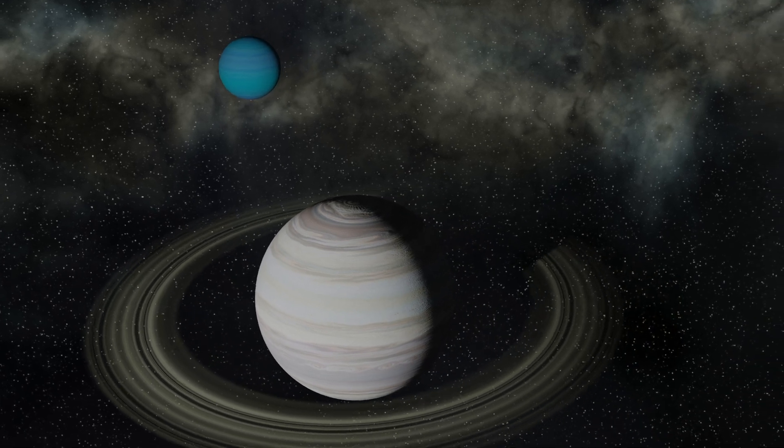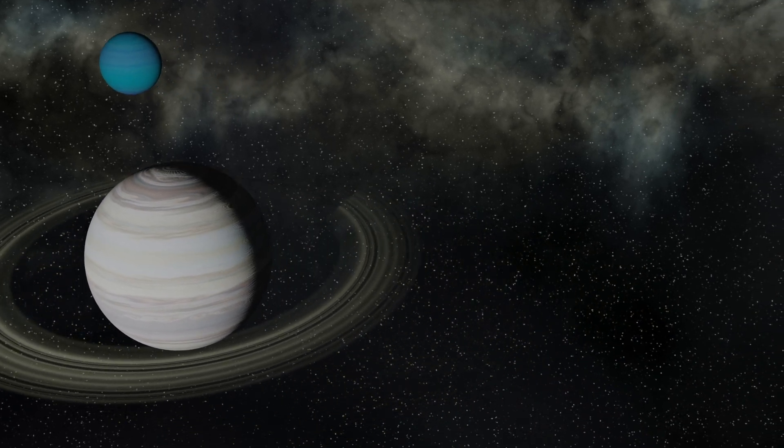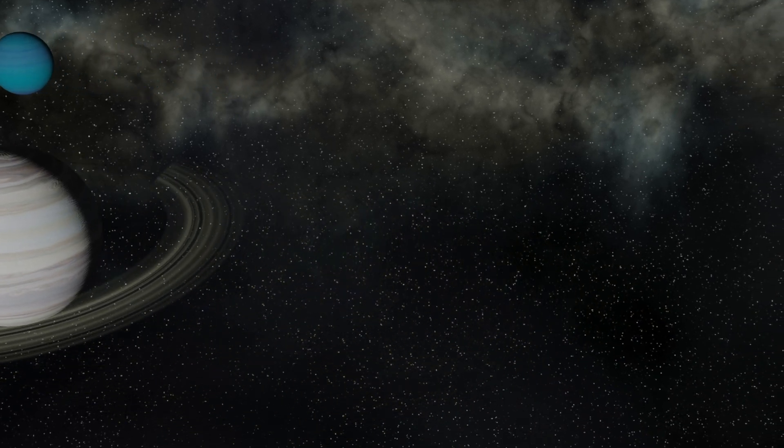We've found 5 planets orbiting this star, and all of them appear to be rocky planets. We'll have a look at each of the planets, starting with the closest and moving outwards.